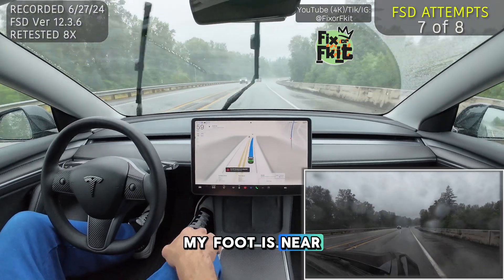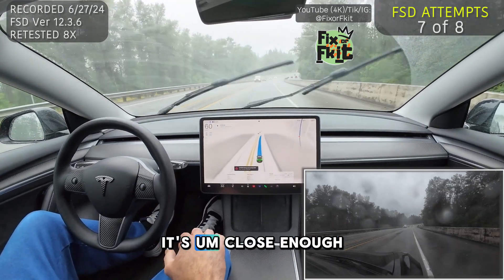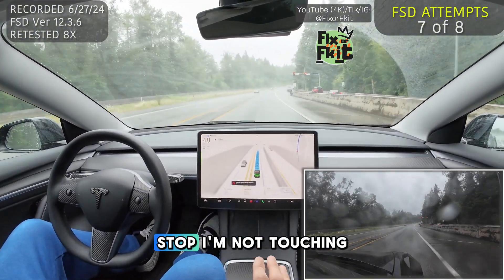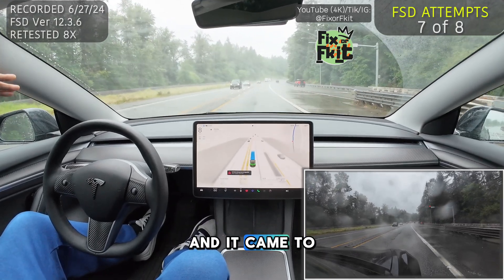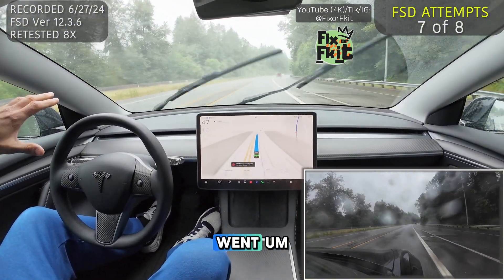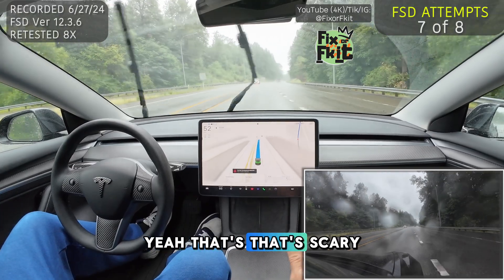My foot is near the accelerator. There is not a car behind me, but it's close enough. It's coming to a stop. I'm not touching anything — I am literally on a highway right now and it came to an 8-mile-an-hour stop. My foot's away from the accelerator and it went. Yeah, that's scary to me.